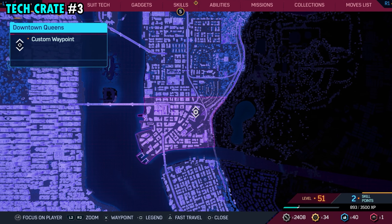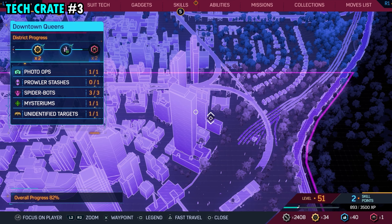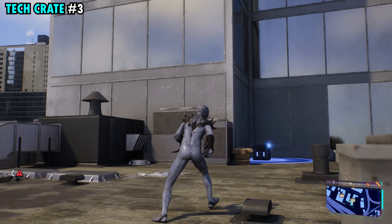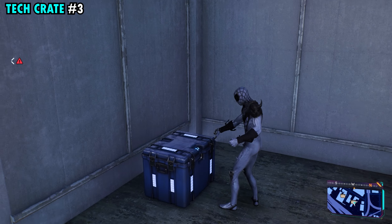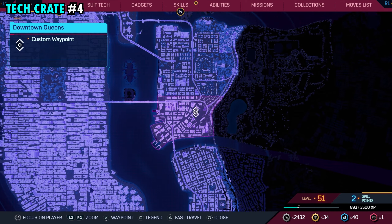Number three is going to be found on the northeastern side of the district. This one's going to be on top of this building that we have marked here. It's going to be in the lower section, so you can see our markers on the lower side of the building. Just make your way down here and right over here in the corner, you're going to be able to find tech crate number three.